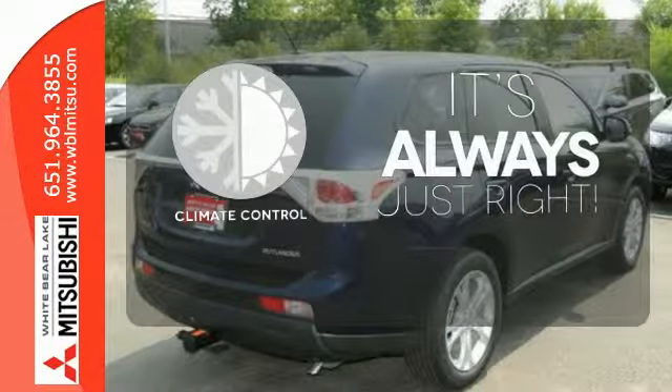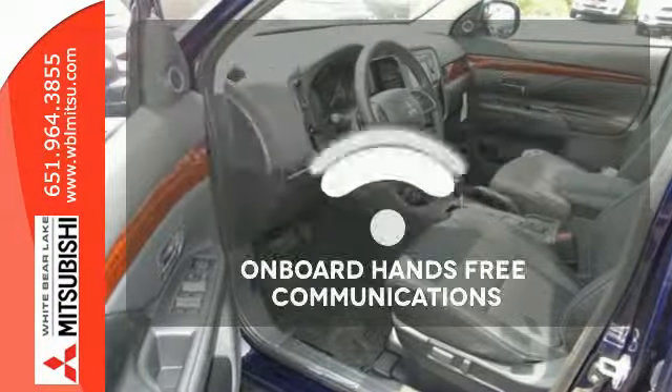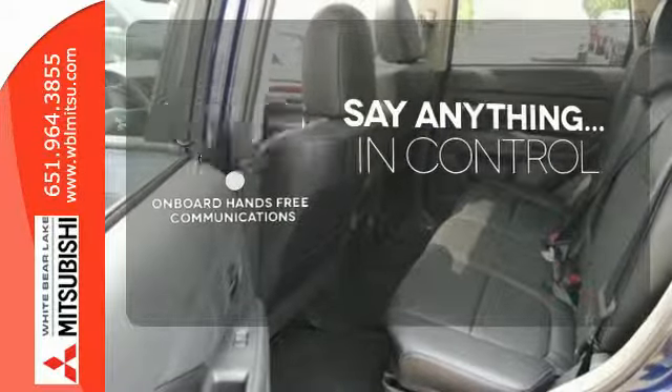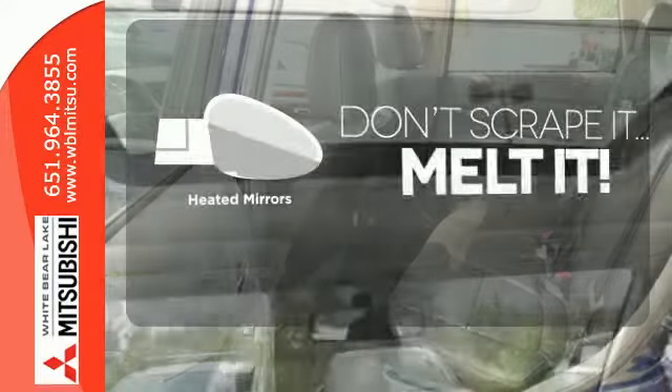Set it and forget it with the climate control. The power of your voice has never been more clear with onboard hands-free communications. Avoid scraping snow and ice with heated mirrors.